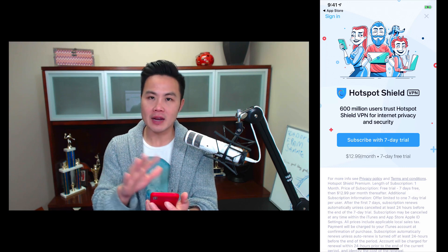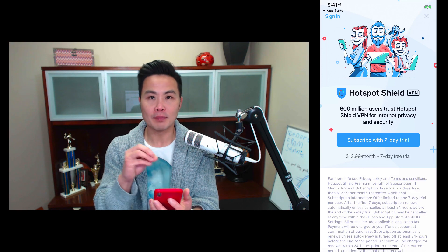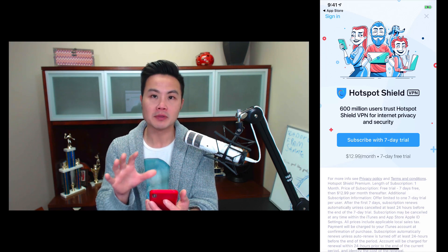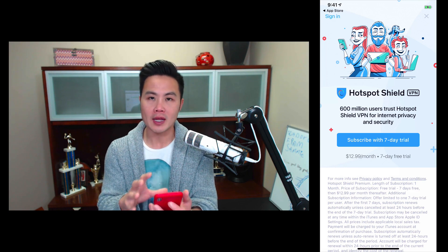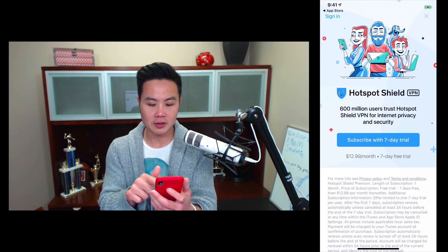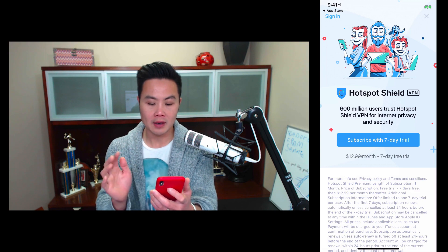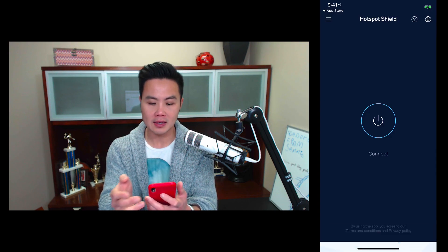As you notice with other apps that I've analyzed, you can see that they usually pop up the pricing page. This is a common thing that million-dollar apps do — show the pricing page front and center, incorporated within the onboarding process. What I love about this pricing page is the social proof again: 600 million users trust Hotspot Shield. Subscribe with a seven-day trial and then $12.99 a month. Really clear — it's like either use it or don't.